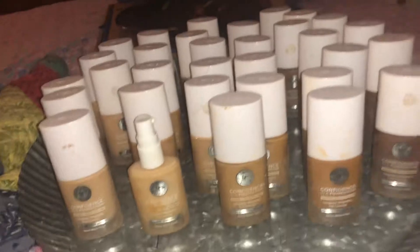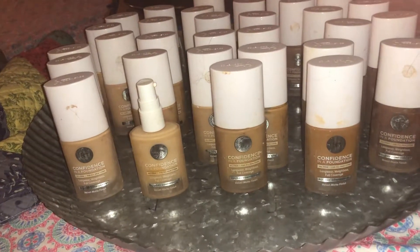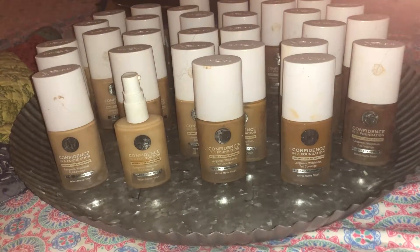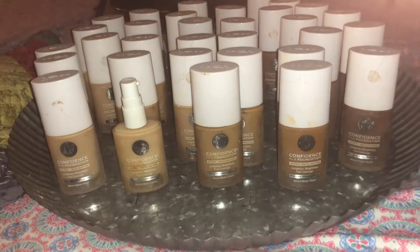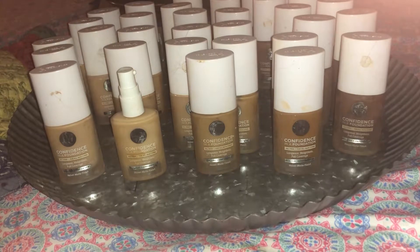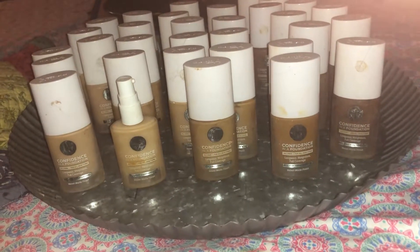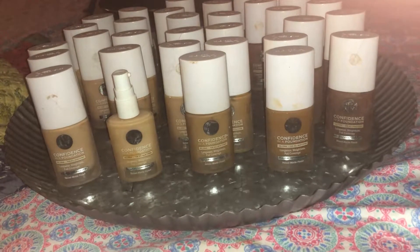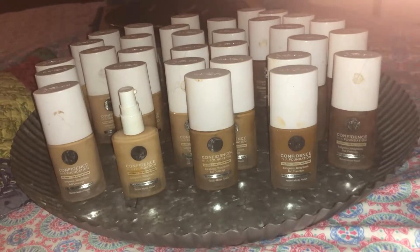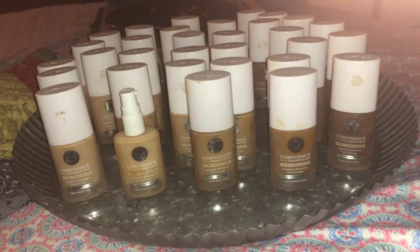I've been meaning to shoot this to show you all everything I got. They did a number on these — they threw them on the bottom of the dumpster with the caps off and slung them all over the dumpster. I had to go through there and pick them all up, put them in a bag — the tops too — and then clean them up.